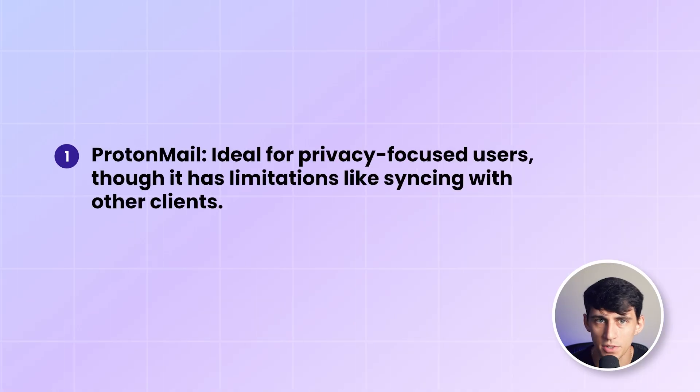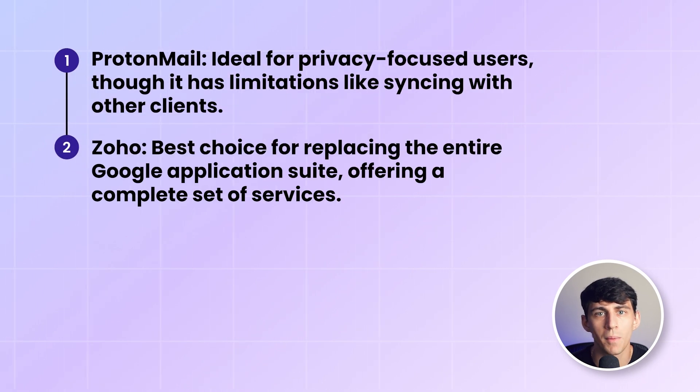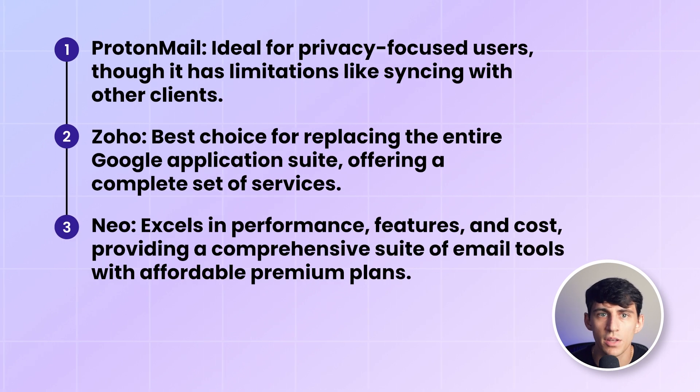There are other email providers out there, but these are the ones that stood out for me. For privacy-focused users, ProtonMail seems like the obvious choice, although it has its limits, such as syncing with other clients. For users looking to replace the entire Google application suite, Zoho is the clear winner, offering a complete set of services. Neo is another great option for those prioritizing features and costs, providing a comprehensive suite of tools around email with affordable premium plans.